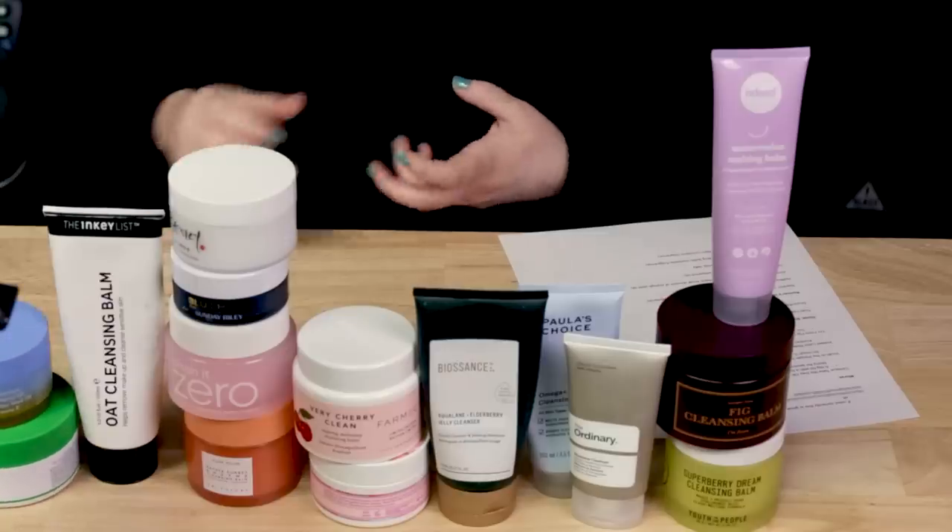And then I have a few runners-up — a lot of runners-up. So I'm just going to list them. The Holly Frog Kissimmee Vitamin F Cleansing Balm — I think they recently reformulated this slightly. And the Starskin Celery Juice Cleansing Balm.